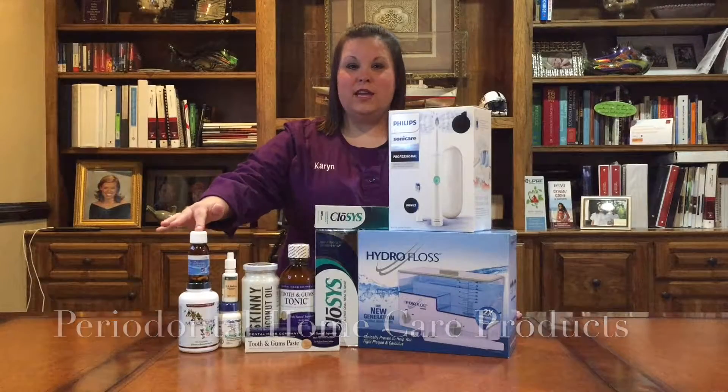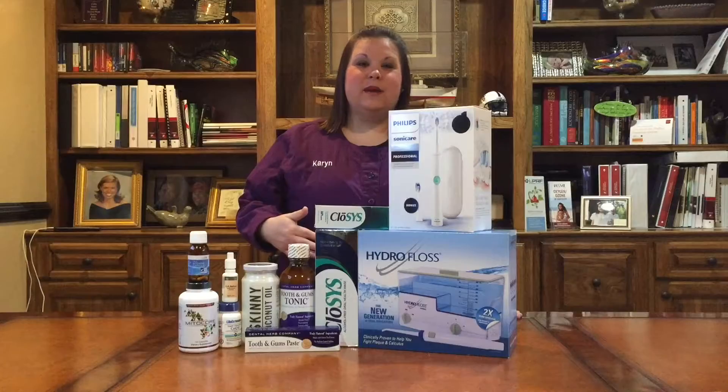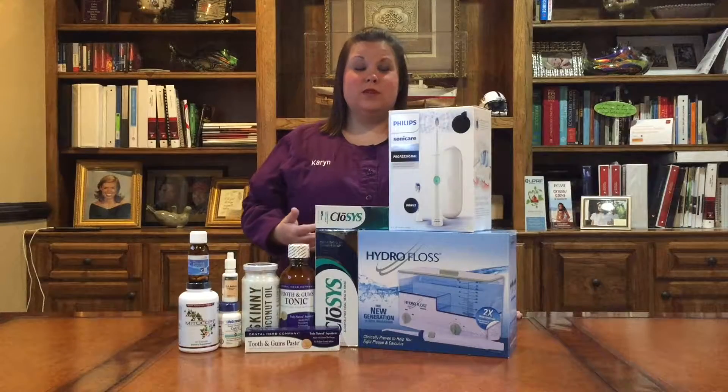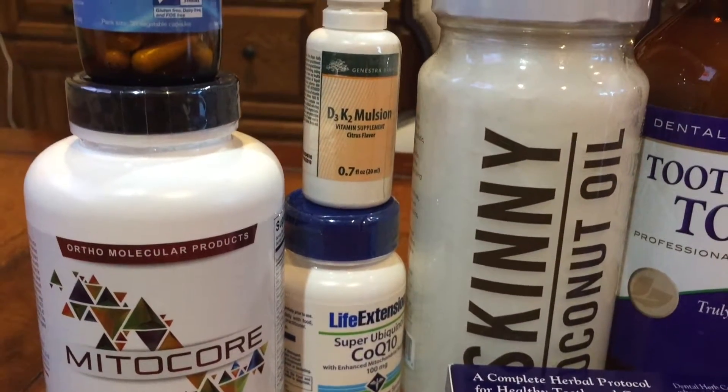The first one here is HLC High Intensive Probiotics. They help to put good bacteria in the gut, which helps build your immune system. We have MitoCore — it is a high quality multivitamin. Then this is vitamin K2D3.